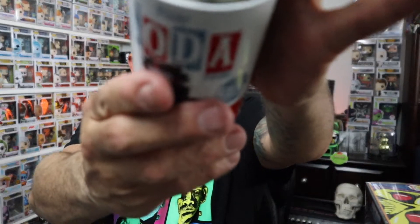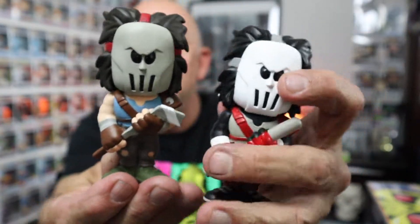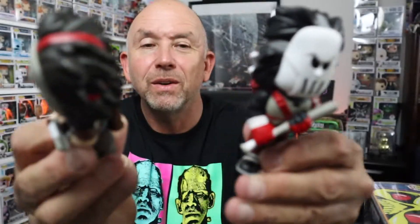There's one that's still sealed — it's another Casey Jones, and I'm assuming this one is the common. Let's rip the soda open and check it out. Now I have both the common and the chase. Just to show you the difference: the common Casey Jones is holding a hockey stick, while the chase has him dressed in different colors and holding a club. Pretty cool — now I have both.